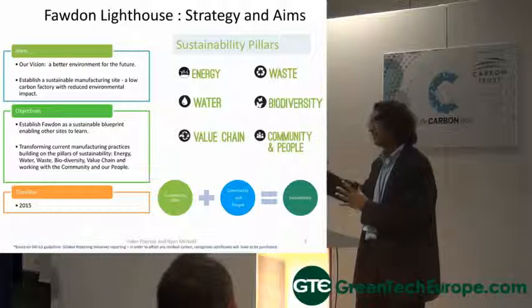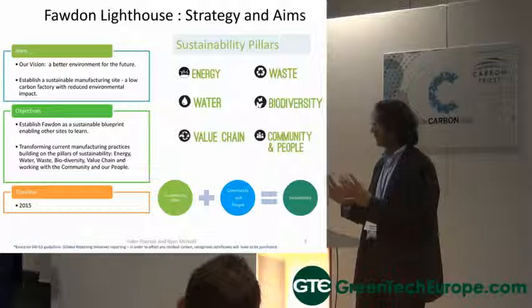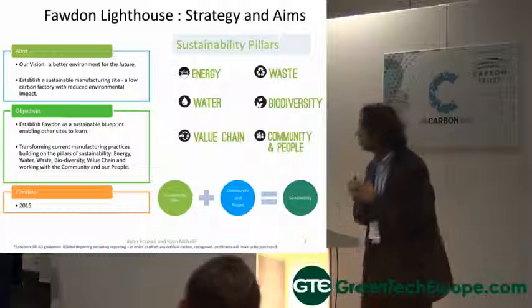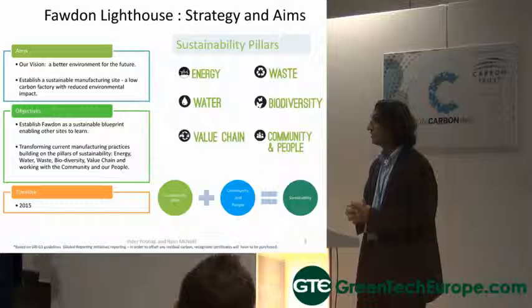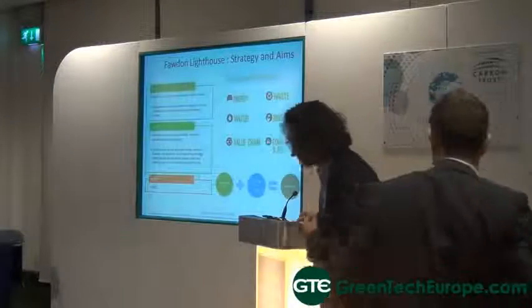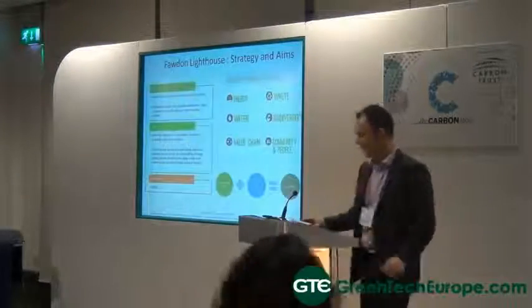It is a journey where we will get better and better. It is about pace and scale. In Newcastle, where we find all those sites, it is the blueprint where we will roll this out fairly fast to our factories. Thank you.